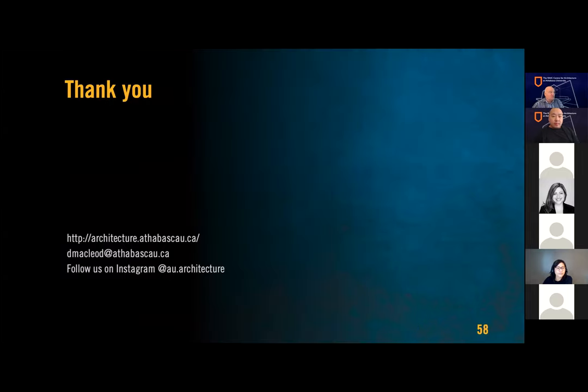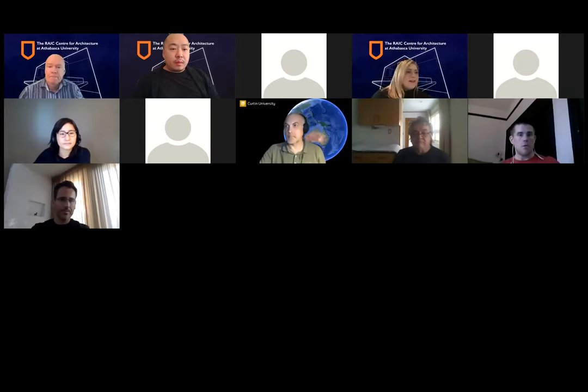That is the end for me, and I want to make sure we stay on time. I'm going to stop sharing and hand it over to the next speaker. Thank you very much. Wonderful — thanks, Douglas, for that presentation. Very informative. I'm personally interested in fonts these days, so I'm going to check out your resources.